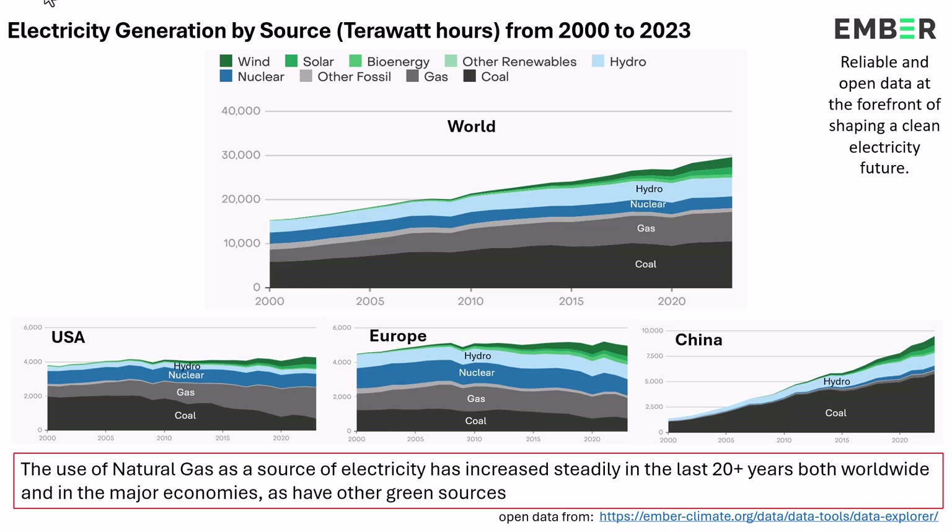Let's think together about how we create electricity around the world. This is from a database called Ember — it's open data, anybody can go in, and it's done to be shared. Worldwide, the last 20 years from 2000 to today, coal used to create electricity increases, gas increases, nuclear stays constant, hydroelectric is there, and green energy is increasing. So, worldwide — what do you think is going to happen to gas? Is it going to just stop tomorrow? No. You can predict from these trends that it's going to continue to be very important for generating electricity.